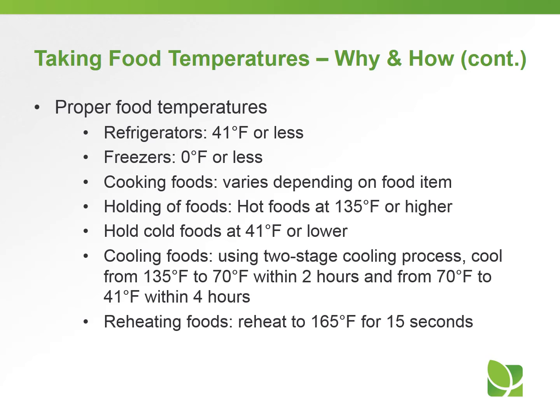Cool foods using the two-stage cooling process: cool from 135°F to 70°F within 2 hours, and from 70°F to 41°F within 4 hours. Reheat foods to 165°F for 15 seconds.